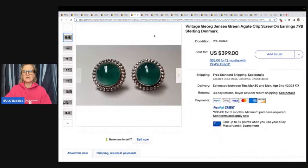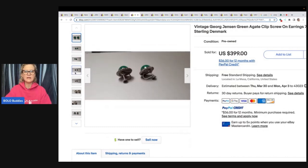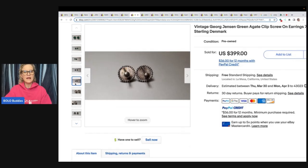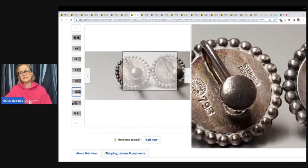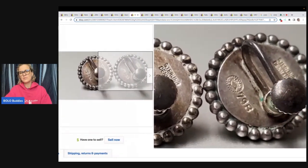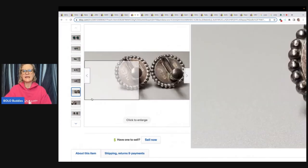Georg Jensen. These are clip screw-on — sometimes called screw back or screw on, so it's a different style. Look how fancy this is — Georg Jensen, 79B Sterling. So these are sterling silver and they are pretty incredible. They sold for $399 and they are green agate.